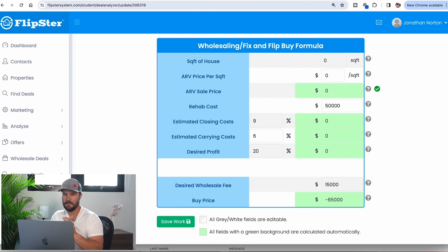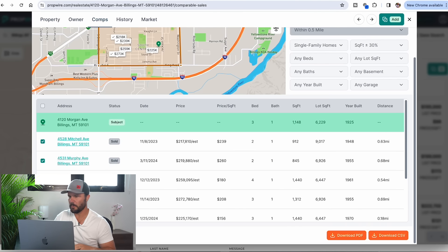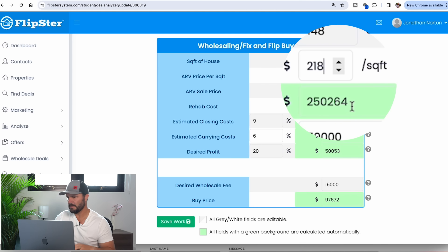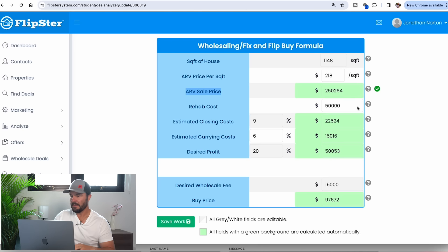Now let's go to the deal analyzer. You can get my deal analyzer free at MyDealAnalyzer.com. Our square footage was 1,148, so I'll enter that. I want the ARV to come in around $250,000 — that's about $218 a foot — which gives me $250K as my ARV.